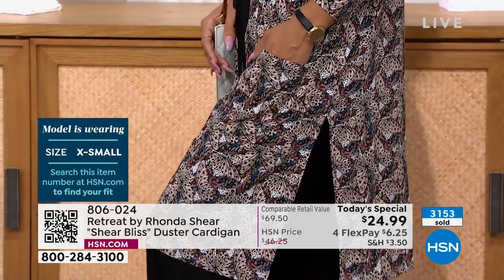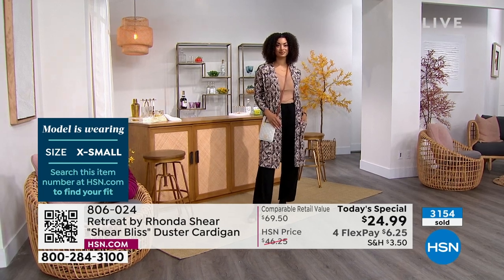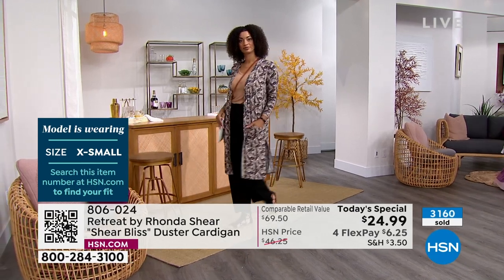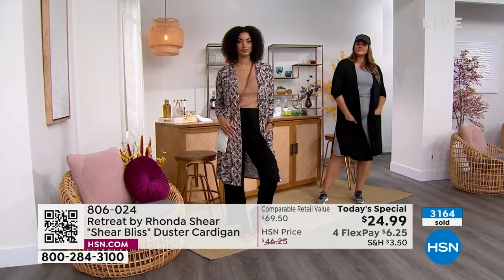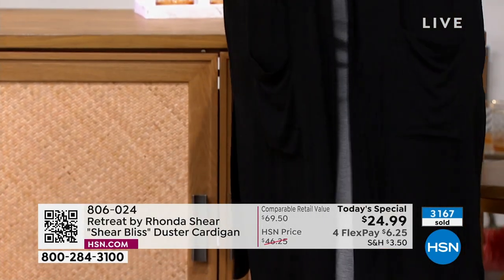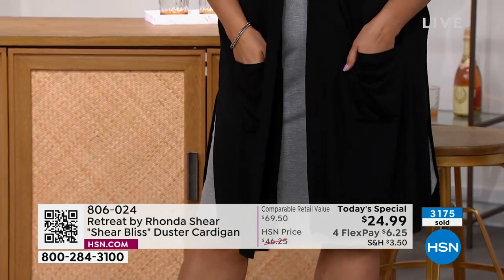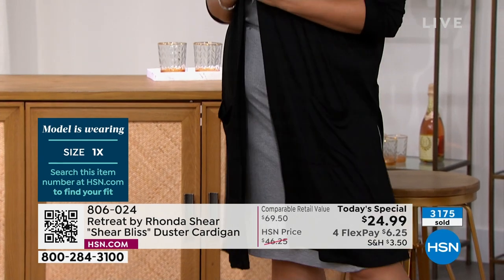If you get it home and want a different color — say you bought the safari butterfly but want the black — they'll exchange it for free. Get it home to understand the feel of the fabric and the versatility. When you're wearing jeans and heading to a restaurant and feel cold, or just want to dress up your look, that's what the duster is — that crucial final fashion piece to finish an outfit.